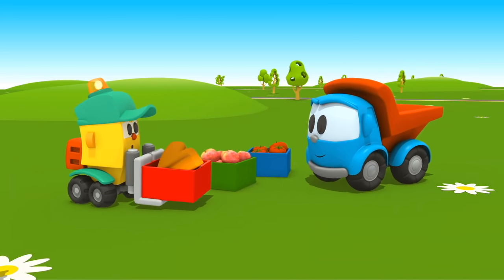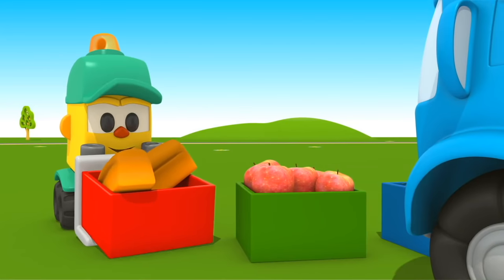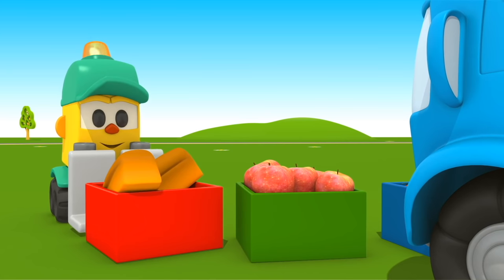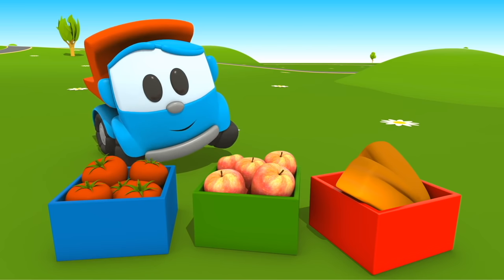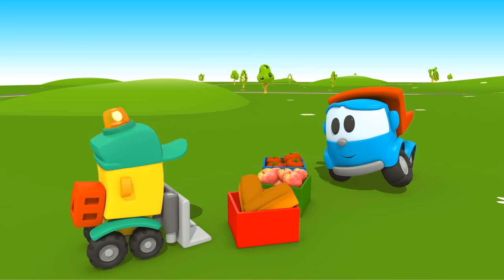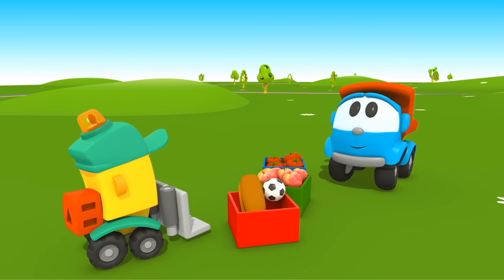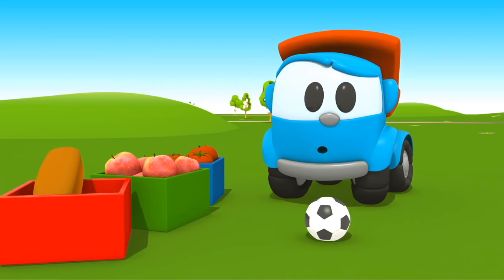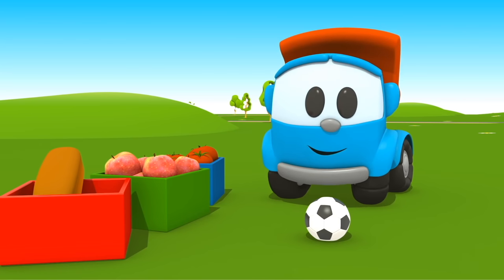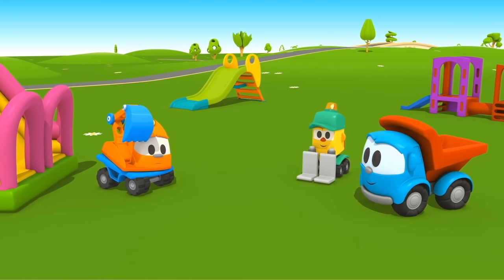Hello, Lifty. Will you give Leo some bread? Leo, do you see where the bread is? Correct. Oh, and this is a ball? Let's take it to Scoop. Scoop, we've found your ball.